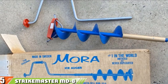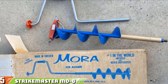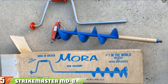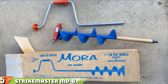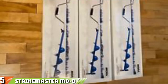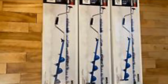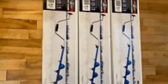Finally at number five is the Strike Master MD8 Ice Fishing Mora Hand Auger. While all the ice augers we've looked at so far are electrical, manual augers are also popular, and in the Strike Master MD8 you have arguably the best product on the market within its niche. This is partly due to its excellent design, synonymous with quality and recognizable to many fishing enthusiasts.